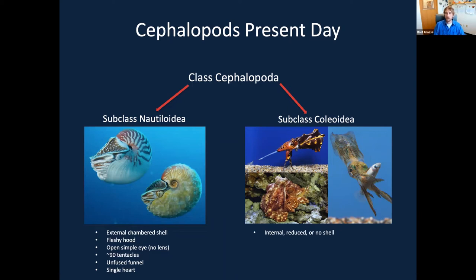Our other subclass are our coleoids, which do not have any external shell — their shell has either been internalized, like in the cuttlefish, reduced, or lost completely. They don't have any fleshy hood. They do have a camera-like eye with a large lens that focuses an image onto a retina. They've got only eight to ten limbs depending on whether you're a cuttlefish, squid, or octopus. They have a fused funnel to aid jet propulsion and increase mobility, and they also have three hearts — one central heart and two brachial hearts to provide blood for the gills.